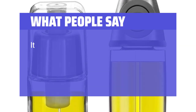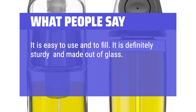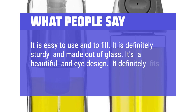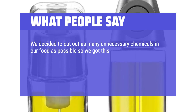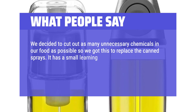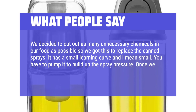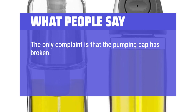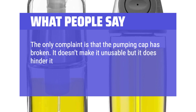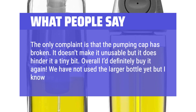What people say: We decided to cut out as many unnecessary chemicals in our food as possible, so we got this to replace canned sprays. It has a small learning curve — you have to pump it to build up the spray pressure. Once we learned this, it's been amazing ever since. The only complaint is that the pumping cap has broken, which doesn't make it unusable but does hinder it a tiny bit. Overall, I'd definitely buy it again.